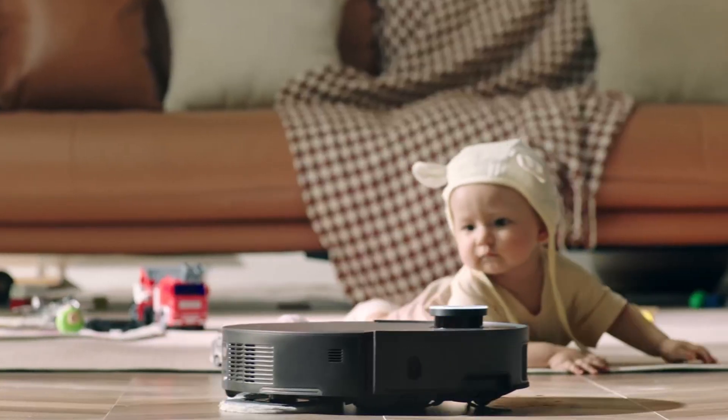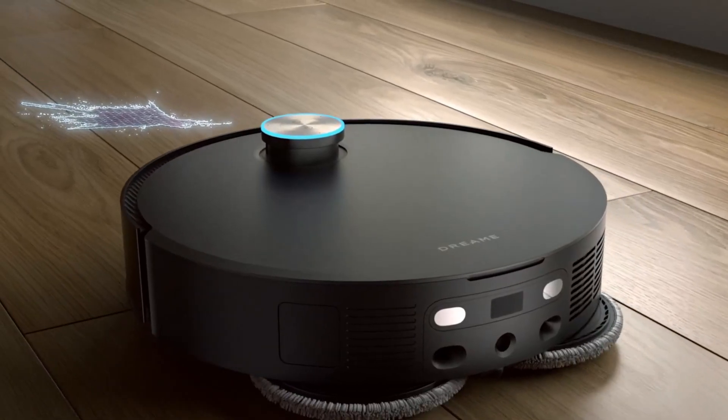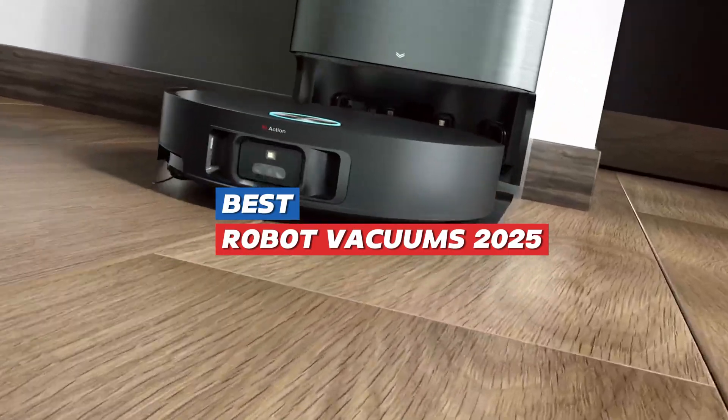Robot vacuums are getting smarter with advanced AI-powered object recognition, allowing them to learn and adapt over time. After extensive hands-on testing in our lab, we've narrowed down the top five robot vacuums you need to check out.